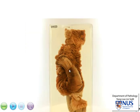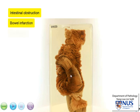Intussusception may pose a danger to this patient because of intestinal obstruction, and this may also give rise to ischemia and marked congestion and eventually cause hemorrhagic infarction and even perforation of the colon with acute abdomen and peritonitis.